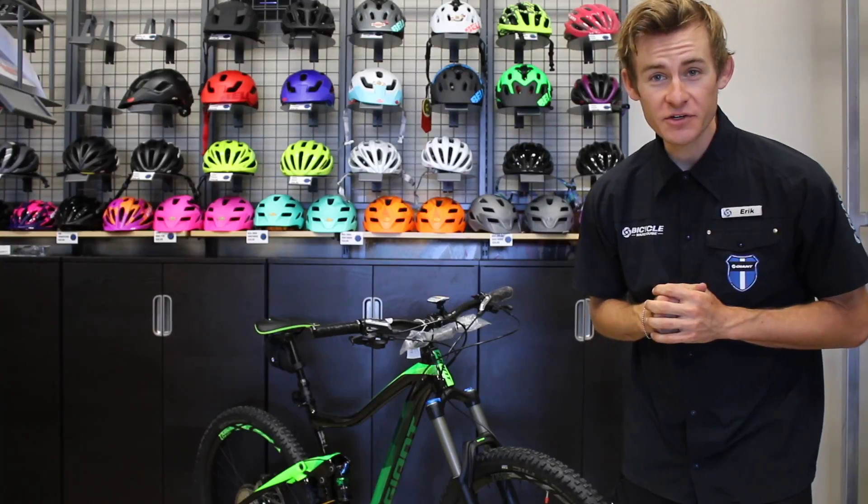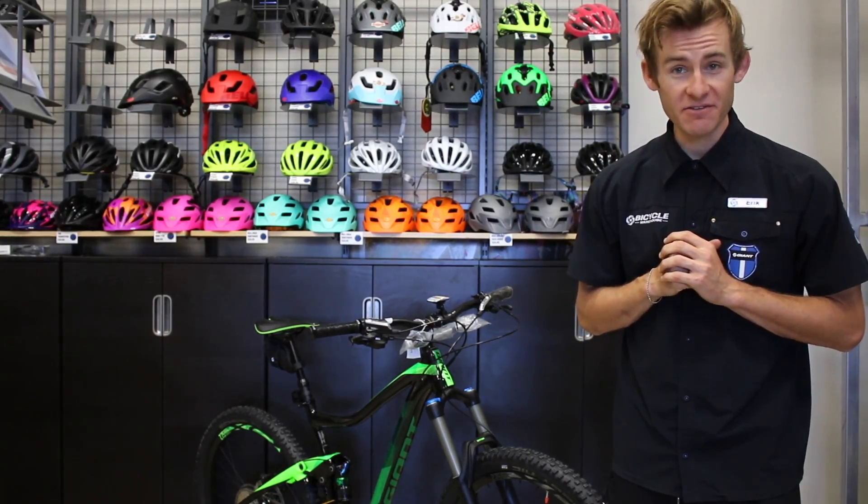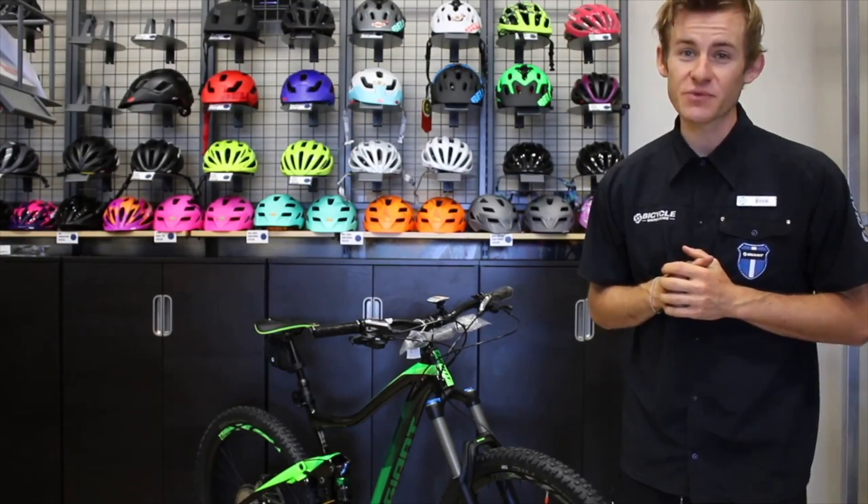How we doing everybody? Eric from Bicycle Warehouse here to show you the new 2017 Trance 2 and the Knight Rider 950 Boost. This year's Giant Trance comes with some cool new features and I'm going to show you guys right now.